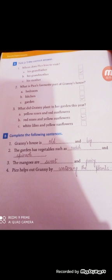Question 3: What did Granny plant in her garden this year? Option A: yellow roses and red sunflowers. Option B: red roses and yellow sunflowers. Option C: white leaves and yellow sunflowers. Option B is correct: red roses and yellow sunflowers.